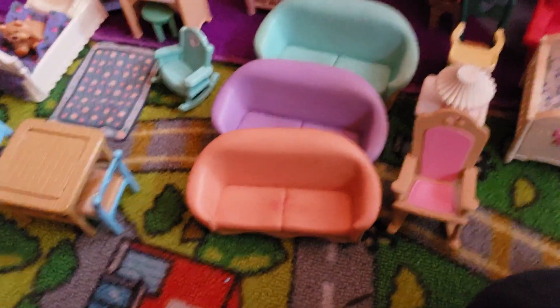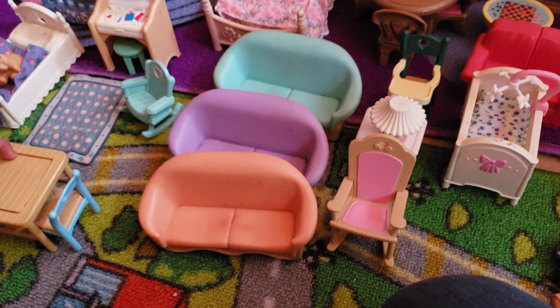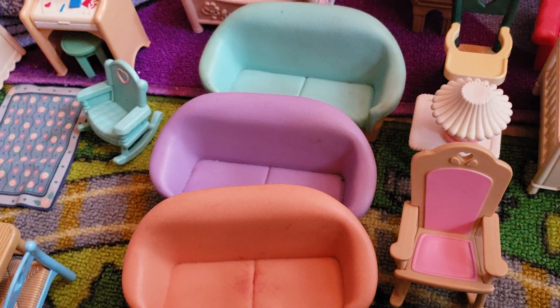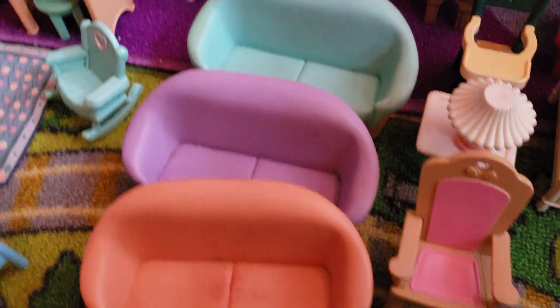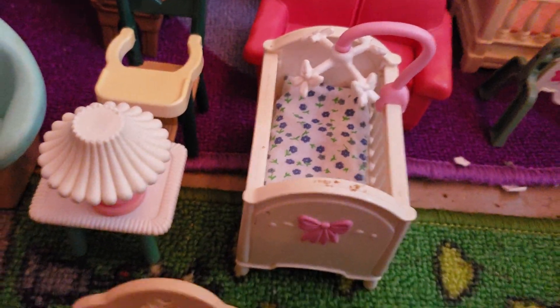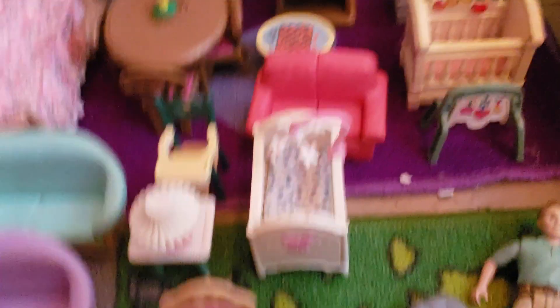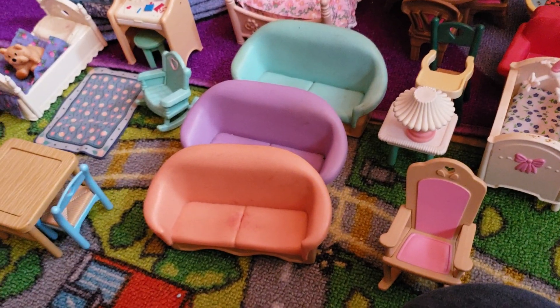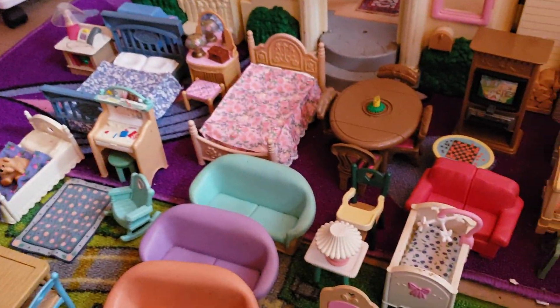So when you bought the dollhouse originally, it had some pieces of furniture. It gave you the table and one couch. I know in one of the houses it came with like a hunter green couch — this color. I have it somewhere, I guess I forgot to put that in. And then it came with the rocking chair, the little table and the lamp, and a baby bed. I don't remember if it came with this bed or not.